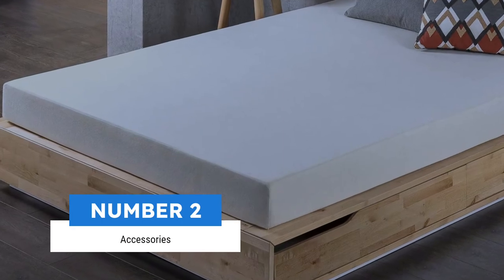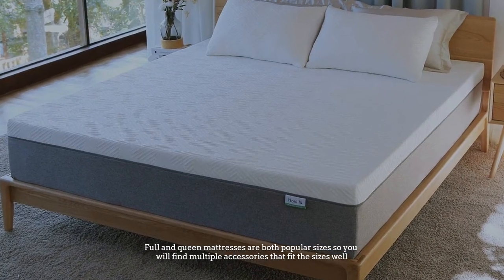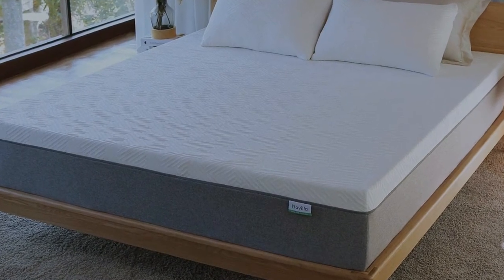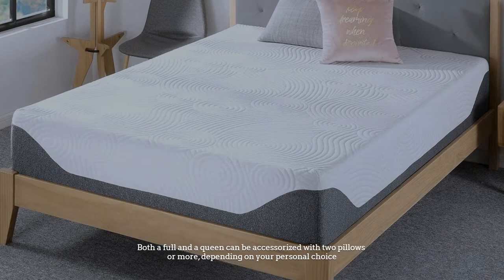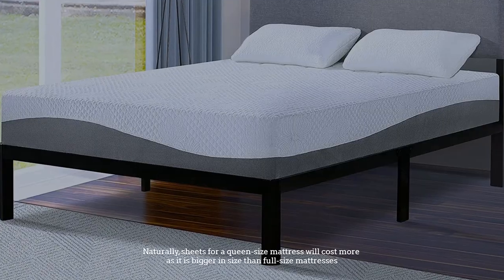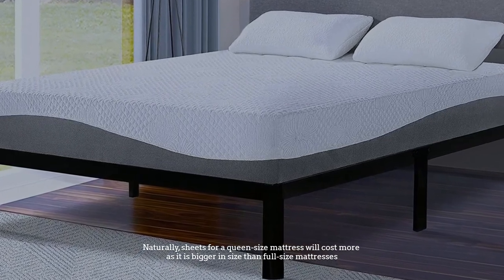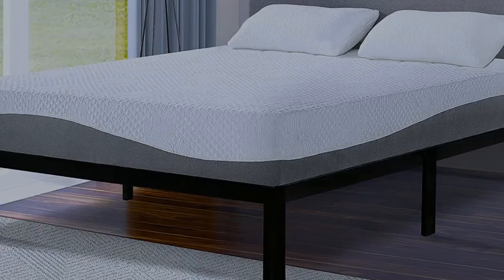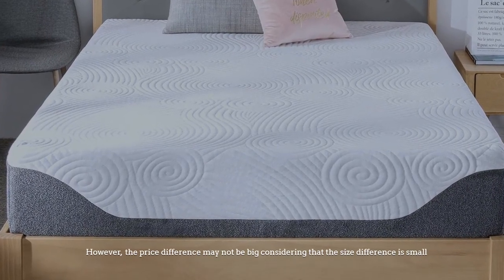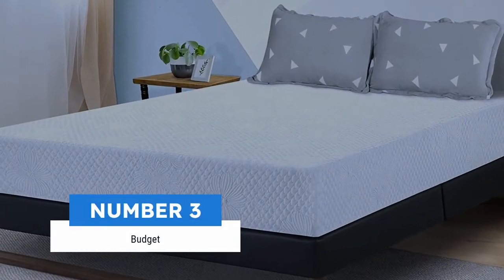Number two: accessories. Full and queen mattresses are both popular sizes, so you will find multiple accessories that fit each size. Both a full and a queen can be accessorized with two pillows or more depending on your personal choice. Sheets for a queen size mattress will cost more as it is bigger, however the price difference may not be significant given the small size difference.